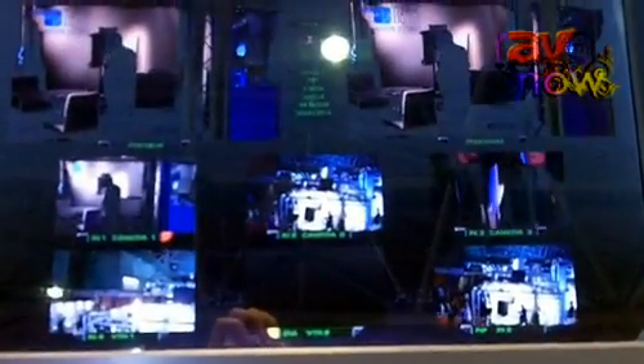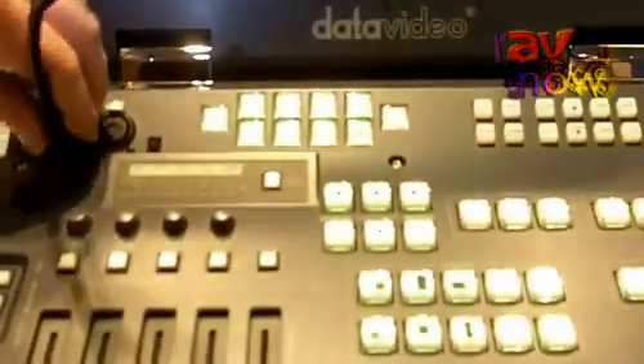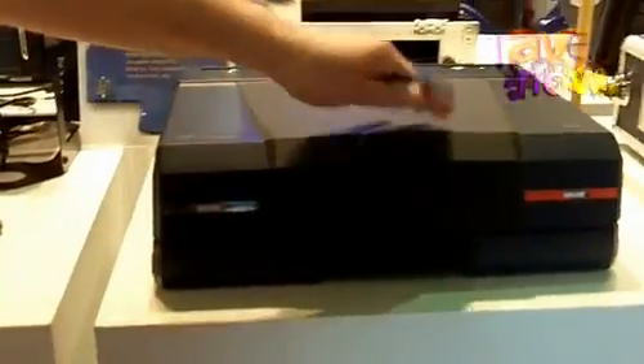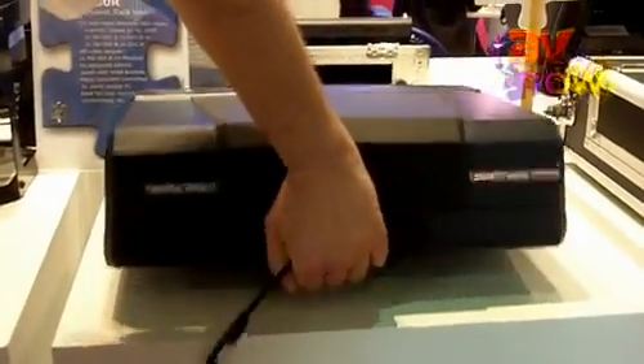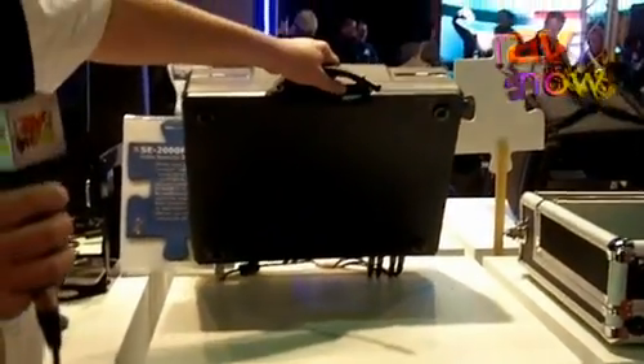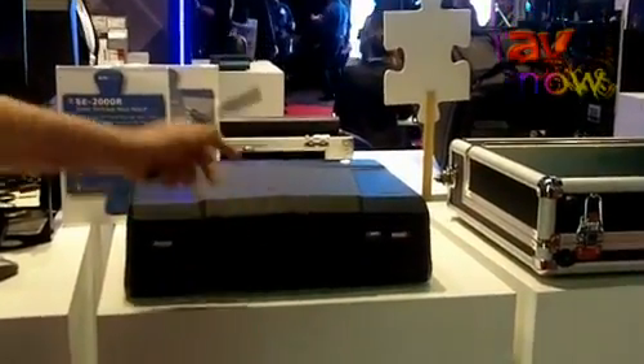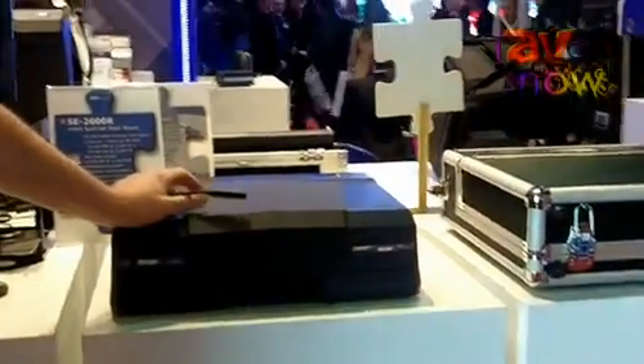A small audio switcher is included as well. And when the show is over, when you've finished your shooting, you just close the whole system and there you go with your small suitcase carrying a complete compact mobile production set, which is available for about 7000 US dollars. Just one of the unique products from Data Video Technologies. Thank you.